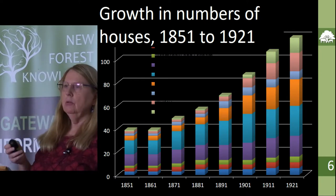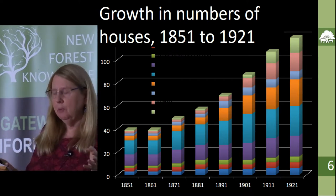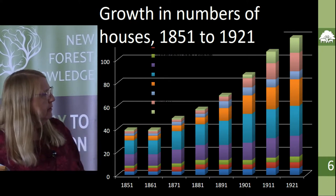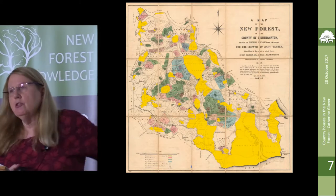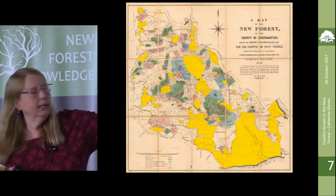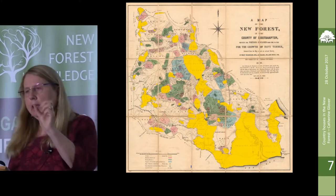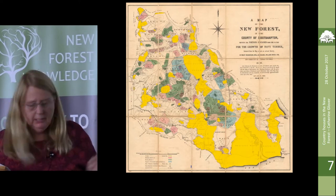They were actually still building houses up to and during the First World War, and then of course it all disappears — they're all trying to sell them off. Well, not all, but there are a lot of houses being sold off in the 1920s. I always try to get this map into every presentation because I love it so much. I've highlighted the yellow areas which are the private lands — all the houses in the New Forest are built on these private lands, or on the tiny little enclaves of Crown freehold, which you can't really see on this map.